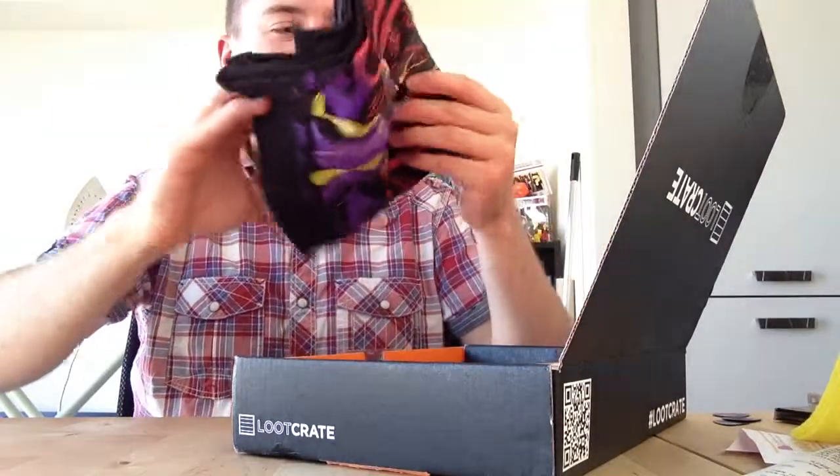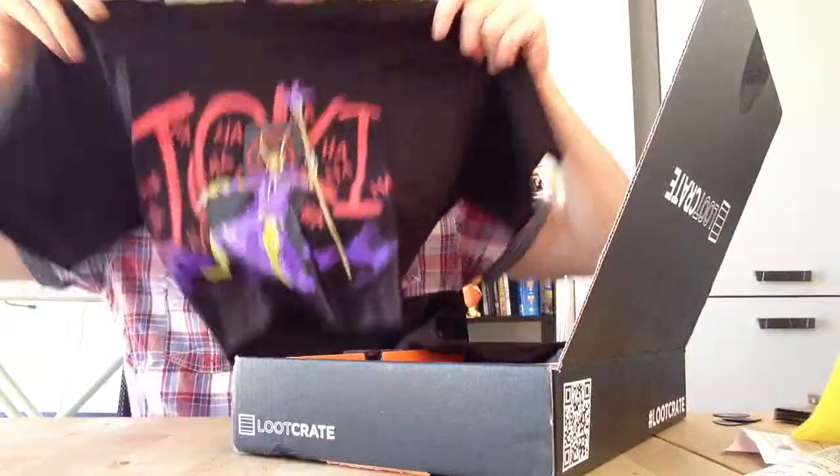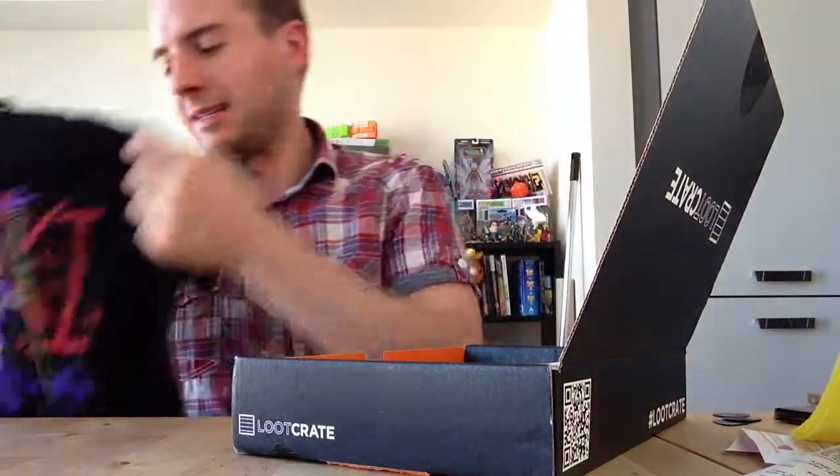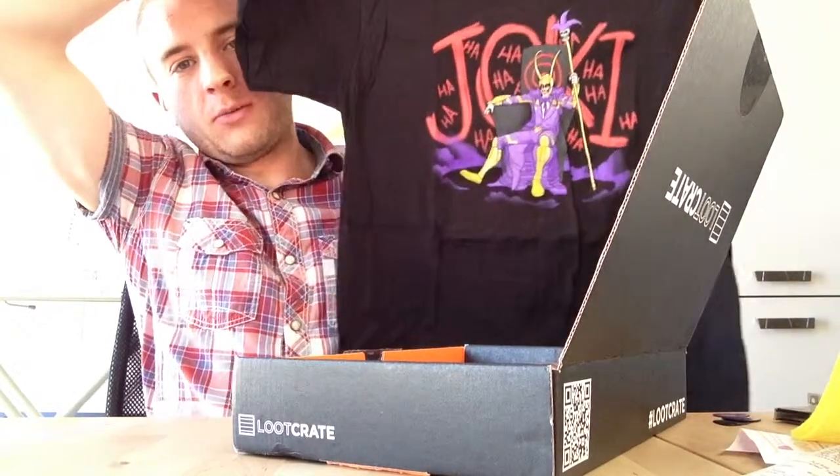The t-shirt that we've got looks like Jokey — okay, I thought that's what it was. Joker Loki. Pretty excellent t-shirt, and it's black so I'll probably wear it more than any other t-shirt that I own.